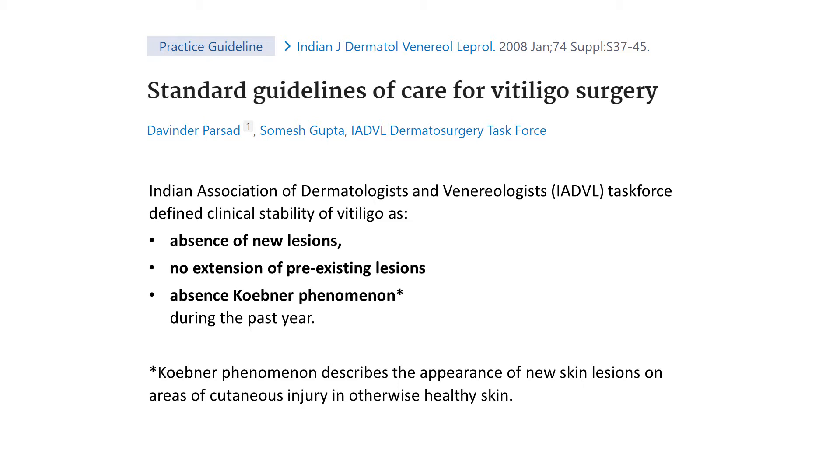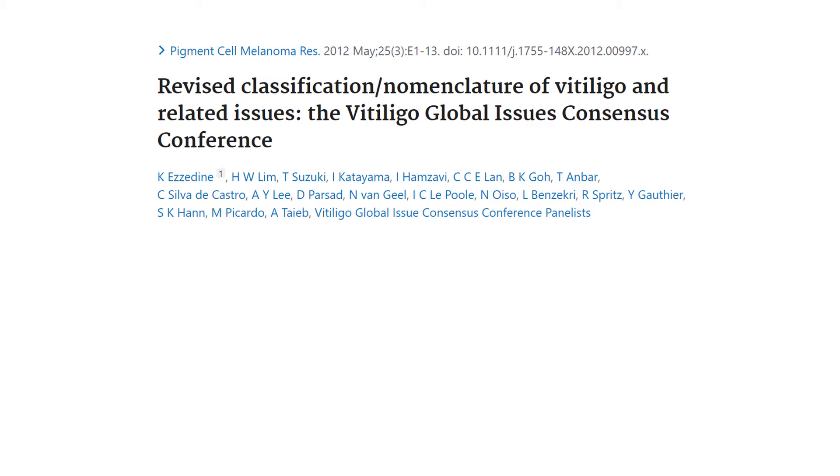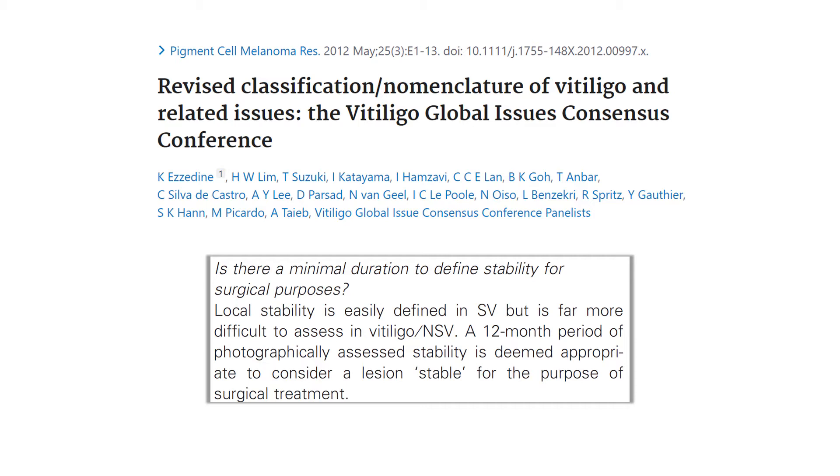This publication is from the Vitiligo Global Issues Consensus Conference from 2012, and we also read that a minimal duration to define stability for surgical purposes is one year. However, please realize that various minimum periods of stability were used in studies throughout the years, as this table indicates.